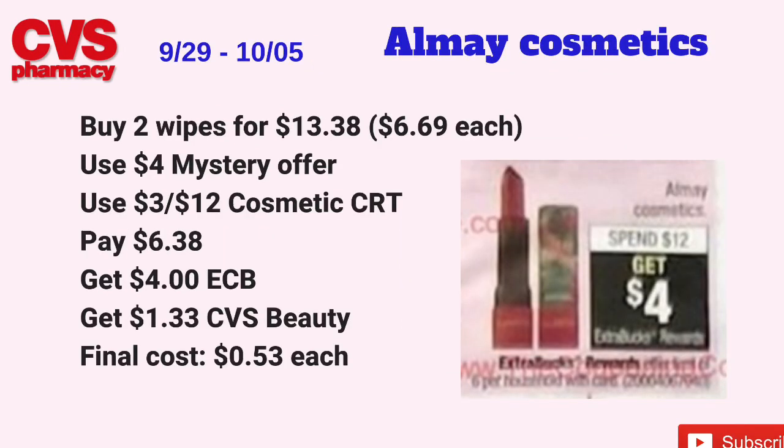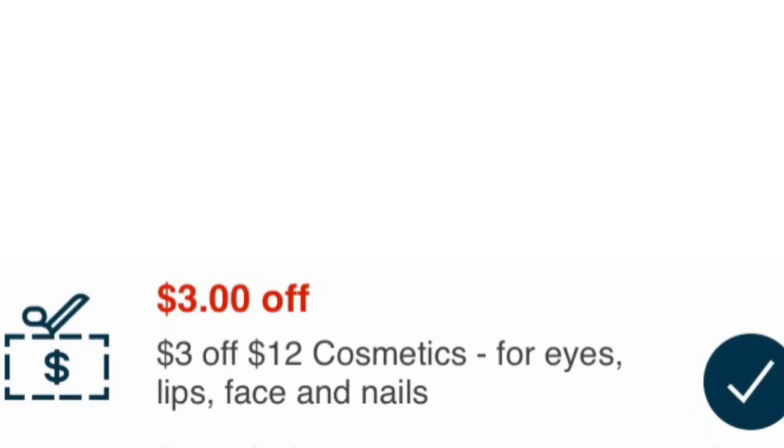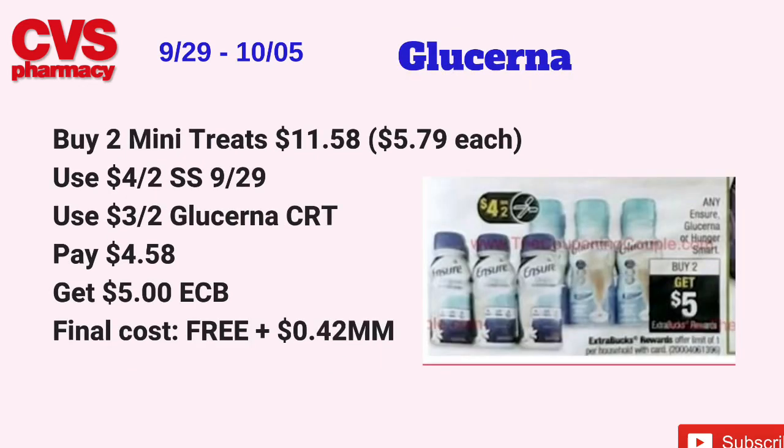The Almay cosmetics deal is a repeat deal from this week. I actually did this deal during my CVS couponing haul video on Sunday — I'll leave a link in the description box. Almay cosmetics will be on a spend $12, get $4 back in ECBs, limit of six. Pick up two Almay makeup removing wipes priced at $6.69 each, totaling $13.38. Use the $4 mystery coupon offer from last Sunday's coupon center and a $3 off $12 cosmetics CRT. Pay $6.38 at the register, get back $4 in ECBs plus $1.33 from CVS Beauty — final cost just 53 cents each.